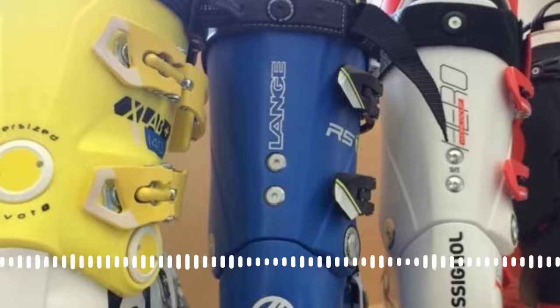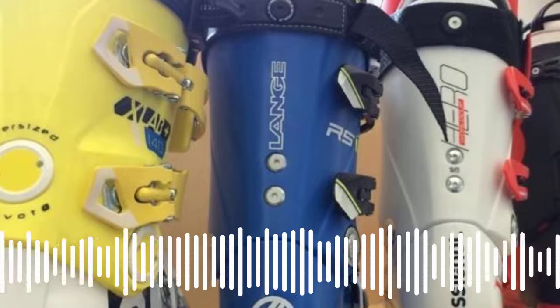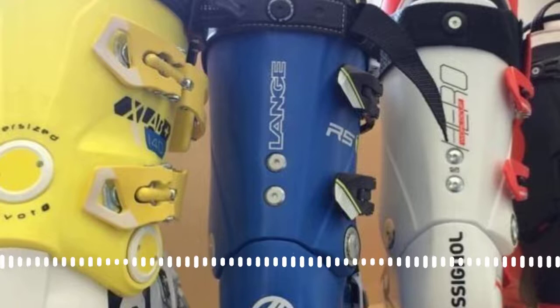Welcome to episode 161 of the Ski Podcast. Today we have a ski boot special — we're going to be looking at the types of boots on offer, how you should choose one, whether you should have them fitted or molded, and some of the gadgets that work with them. I'm Ian Martin, and I'm delighted to welcome one of the UK's best boot fitters, Colin Martin from Solutions for Feet.